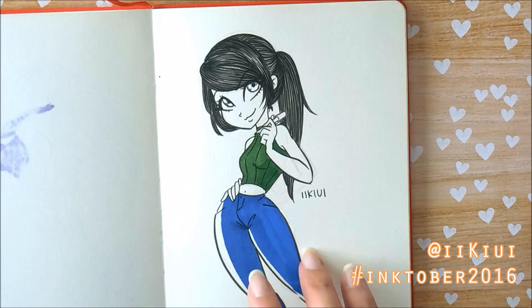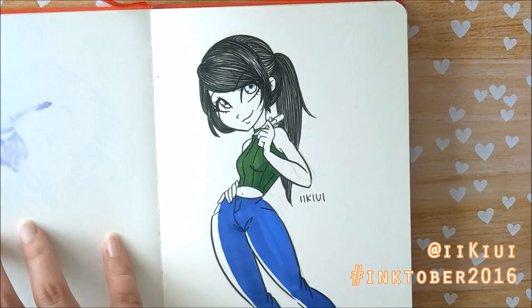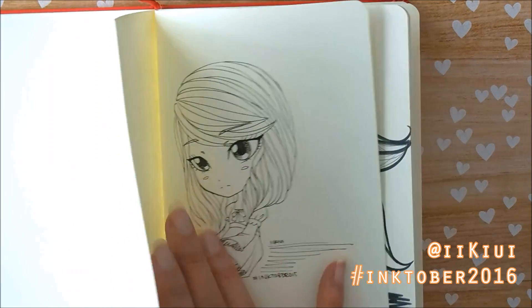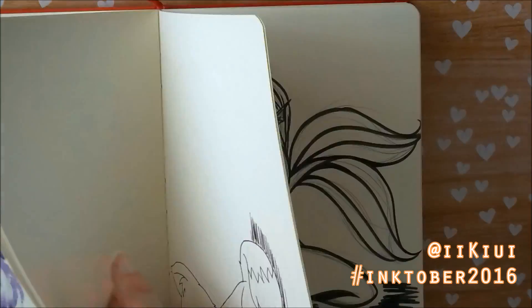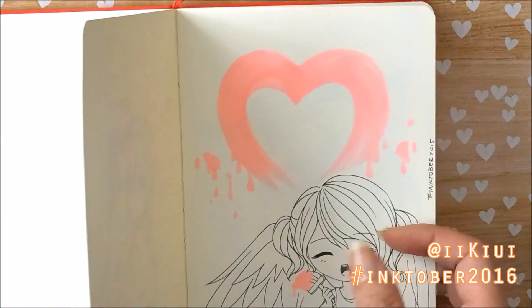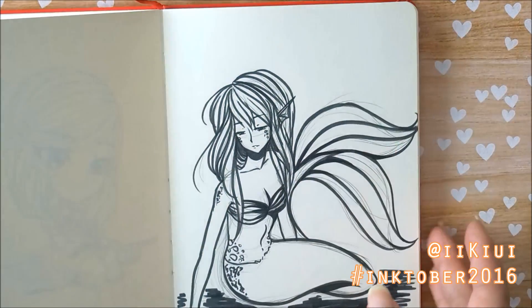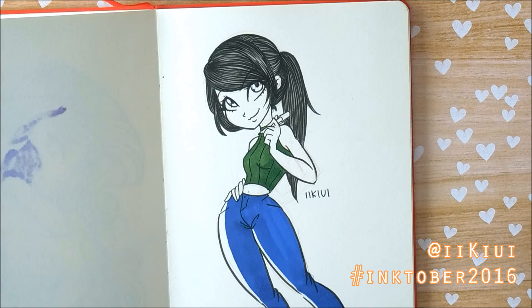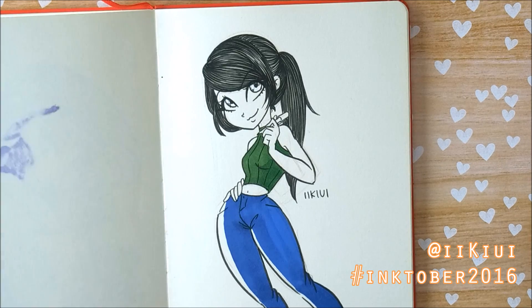Fun fact, this sketchbook right here is actually what I used for last Inktober. I can definitely see improvement in some of my drawings, so that's a fun way to look at improvement. Now let's go ahead and get started. So the first one right here is just myself in one of my styles and it was just to show that I'm taking on Inktober this year.